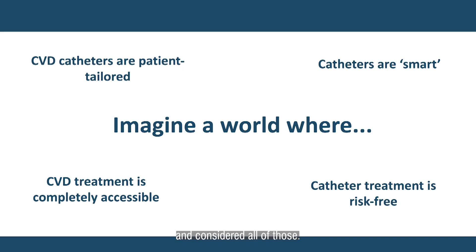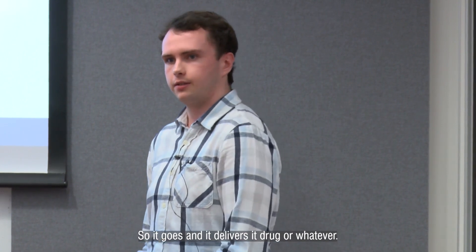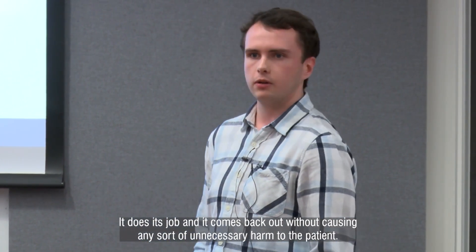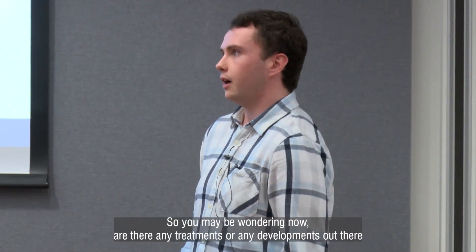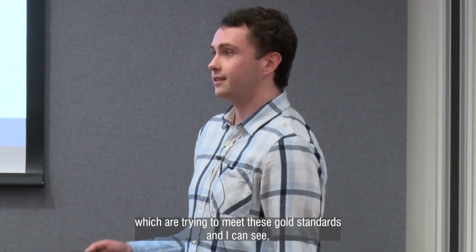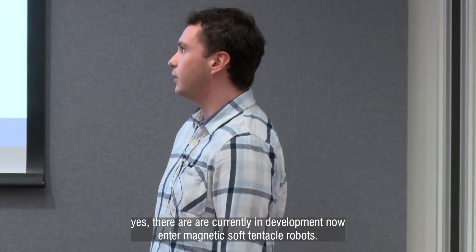And considering all of those, imagine that the catheter treatment is risk-free — so it goes in, it delivers its drug or whatever, it does its job, and it comes back out without causing any sort of unnecessary harm to the patient. So you may be wondering now, are there any treatments or any developments out there which are trying to meet these gold standards? And yes, there are currently in development.